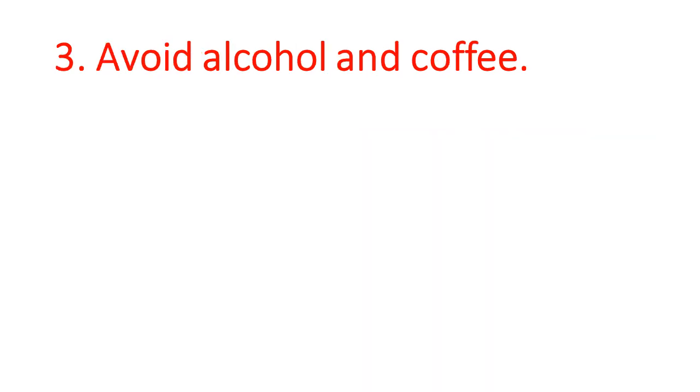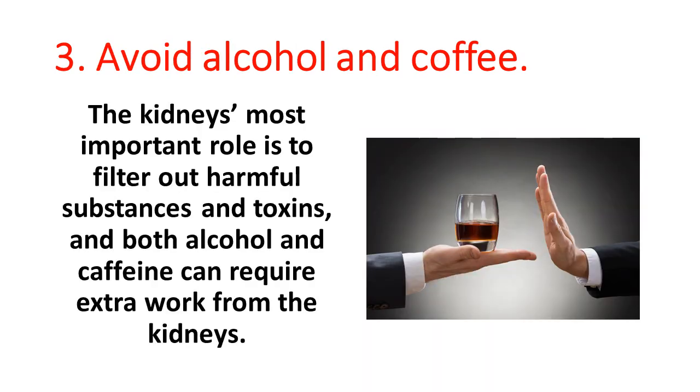3. Avoid alcohol and coffee. The kidney's most important role is to filter out harmful substances and toxins, and both alcohol and caffeine can require extra work from the kidneys.